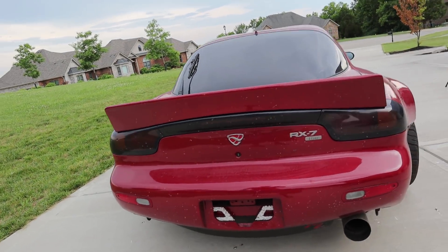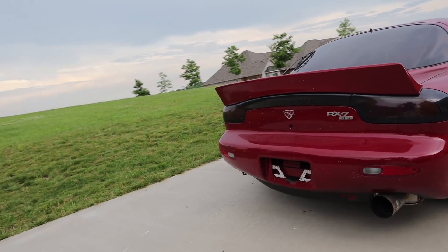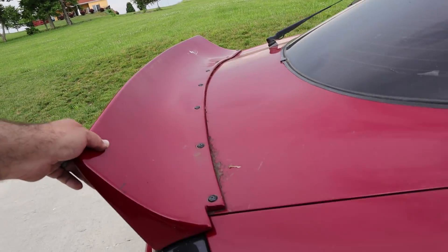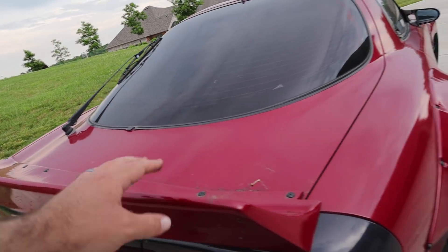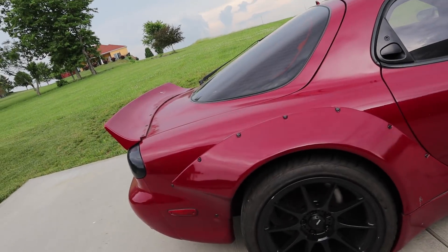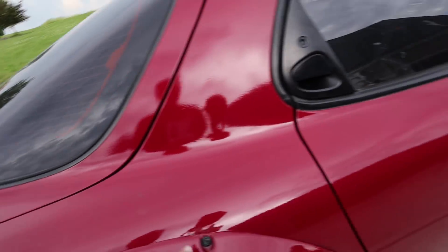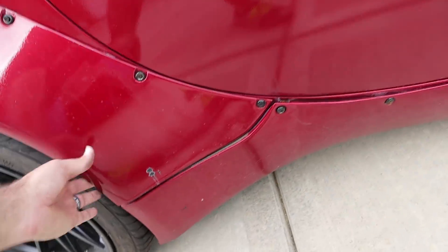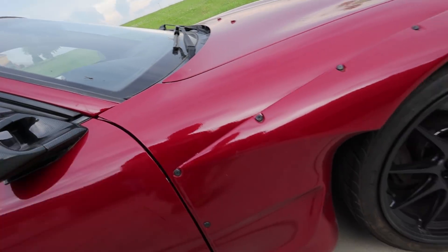The back end actually looks nice and clean — that's the classic RX7 look that I think everybody falls in love with when they first see these cars. The duck bill is a little loose in places and I've found some cracking that might need to be repaired. I'm not sure if I'll keep this stuff long term. Again, we've got some paint issues and a few loose rivet nuts — this one has actually come completely apart and all of this is quite loose.